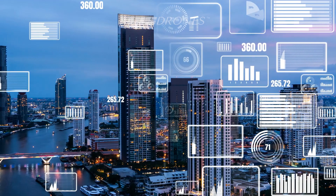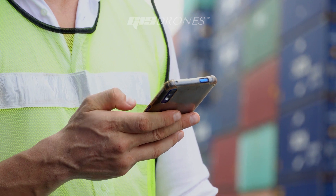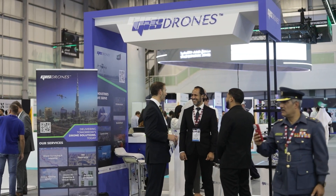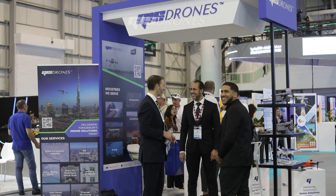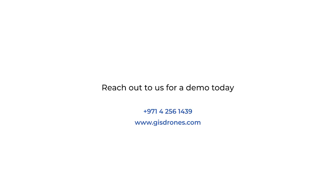Our system marks and tracks faulty facilities, providing you with precise reports right at your fingertips. Don't just take our word for it — leading the way as the top drone inspection company for asset inspections, we keep our clients' facilities running smoothly, giving them peace of mind to focus on what matters most, their day. Reach out to us for a demo today.